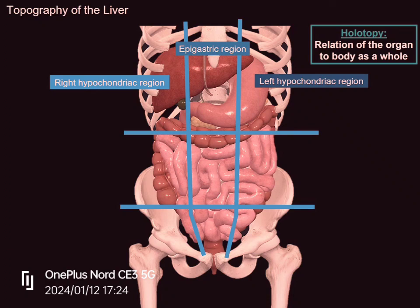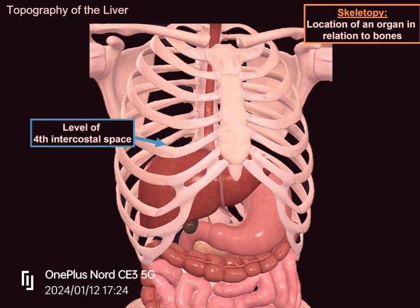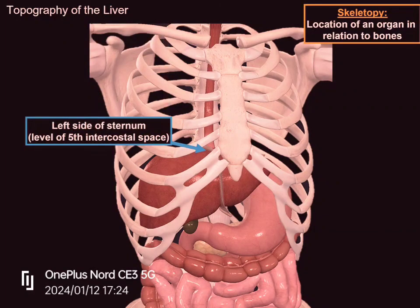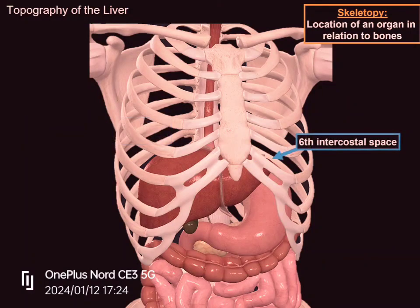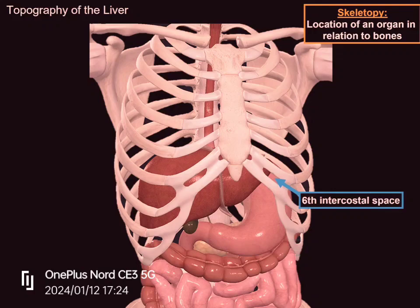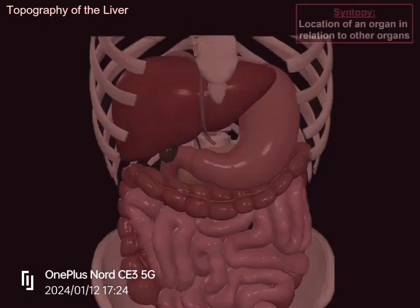From a clinical perspective, we visualize the borders of the liver using its skeletopy — meaning its position in relation to our bones. The superior border starts at the level of the 10th rib, extends up to the 4th intercostal space at approximately the right mid-clavicular line, then goes to the 5th intercostal space left of the sternum, and ends at the 6th intercostal space. The inferior border also starts at the 10th rib on the right side, goes up to the level of the 8th and 9th rib, continues to the 6th intercostal space on the left side where it ends. Posteriorly, you will find the liver between the 9th and 11th thoracic vertebrae.